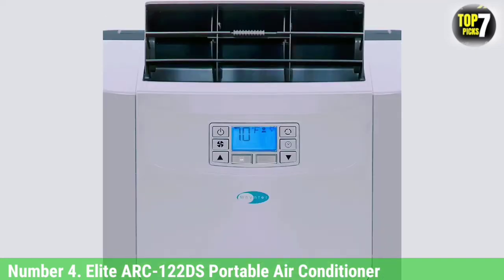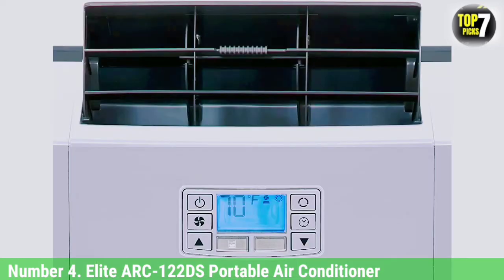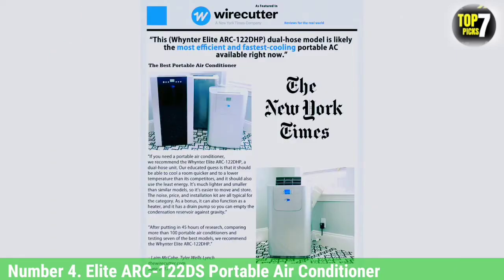The manufacturer claims it can dehumidify up to 76 pints per 24-hour period. The claimed noise level is under 52 dBA, and in our test environment, our lead analysts found it easy to sleep through its operation. The included storage bag helps keep all parts and accessories together for storage in the winter.